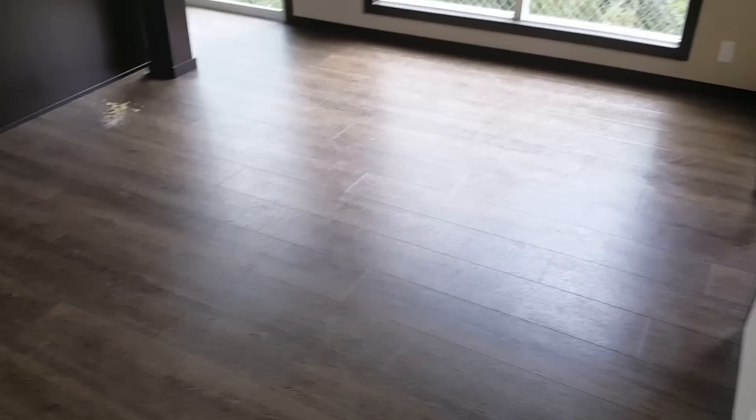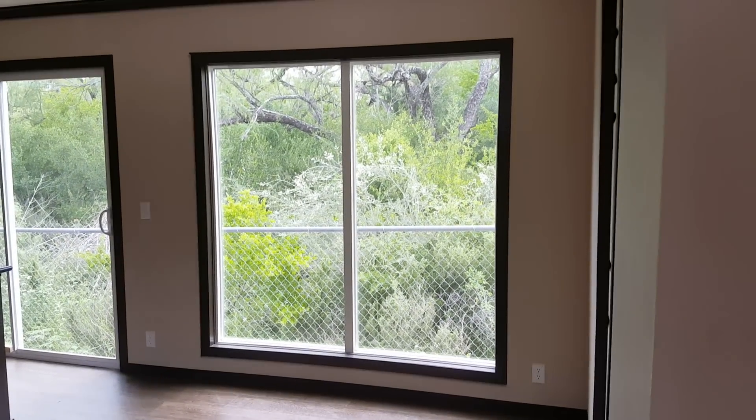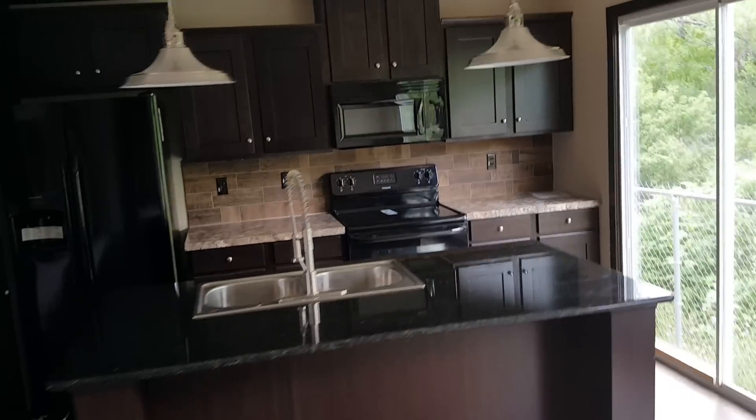Here's the dining space — big huge windows that go almost from the ceiling to the floor, letting in a bunch of nice sunlight so you can see out into the area. And this is the kitchen right here.